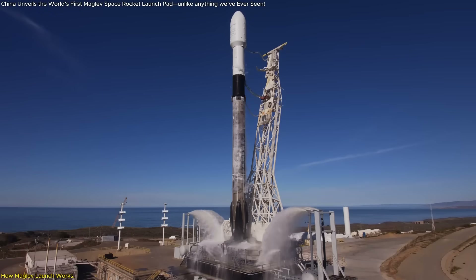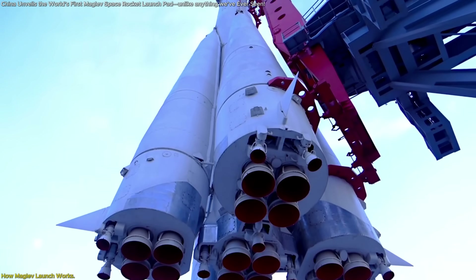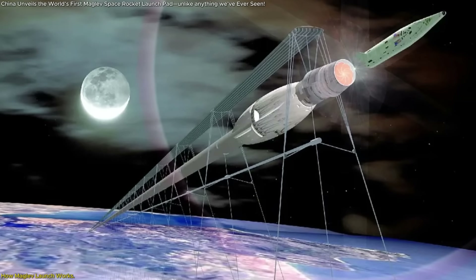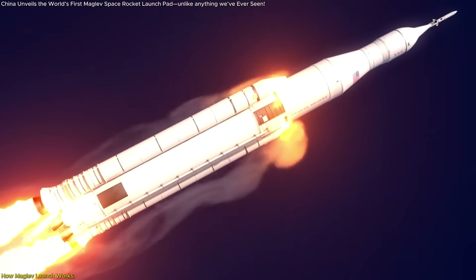This is fundamentally different from SpaceX's vertical launches, where the entire rocket must lift itself — fully fueled — from zero. The maglev method gives rockets a head start, similar to how an aircraft uses a runway. And because the initial push comes from the ground-based electromagnetic track, it opens the door for smaller rockets, more payload capacity, and lower costs.